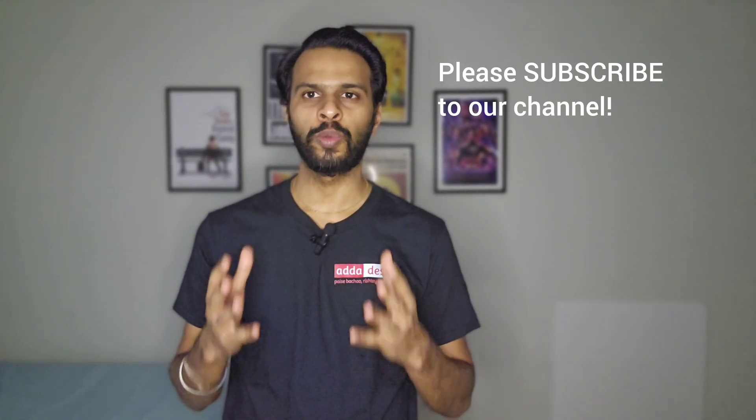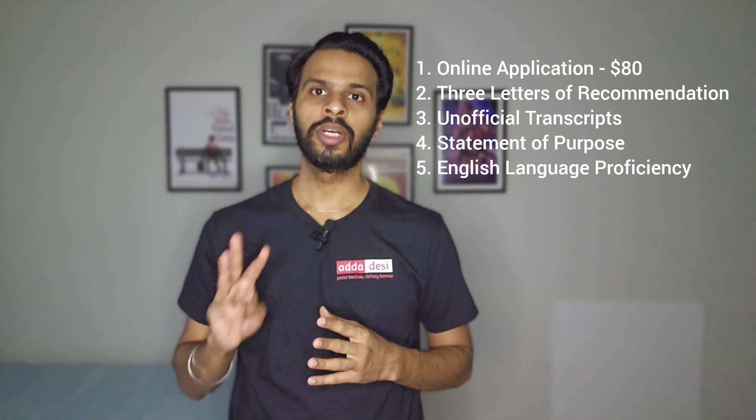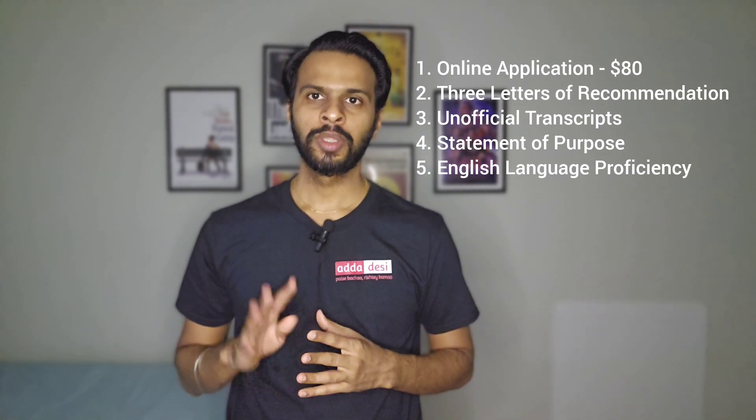Now let's start with the application requirements. There are total five application requirements in CU Boulder. First, an online application that costs around $80. Second, three letters of recommendation. Third, unofficial transcripts. Fourth, a statement of purpose.